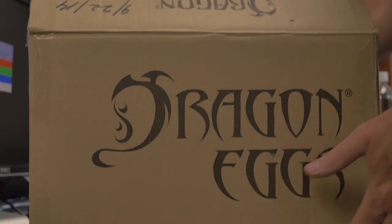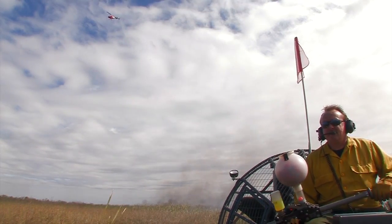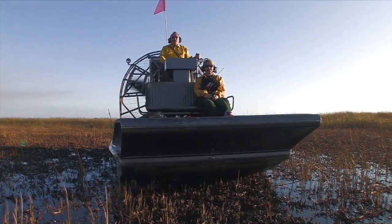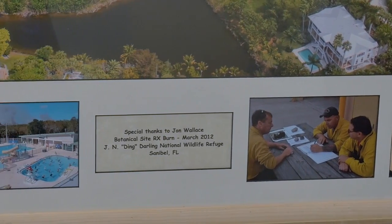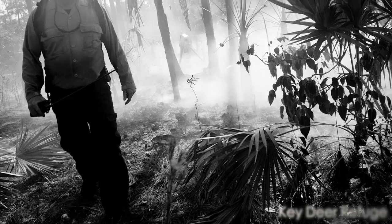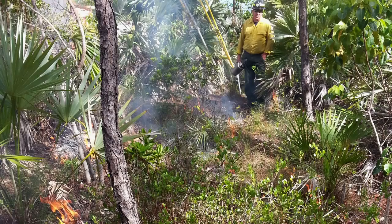Over the last nine years, we've burned close to 200,000 acres on the refuge. When I came here, we were having seven or eight wildfires a year and we've cut down on that dramatically because of the amount of prescribed fire we're putting on the ground. I've been fortunate enough to be able to travel all over Florida, all over the southeast really, and do some pretty unique burns in pretty unique places.